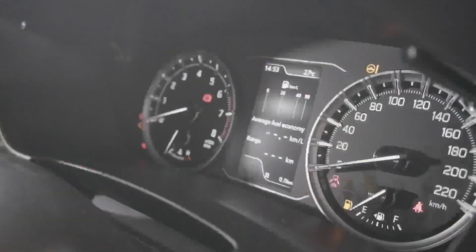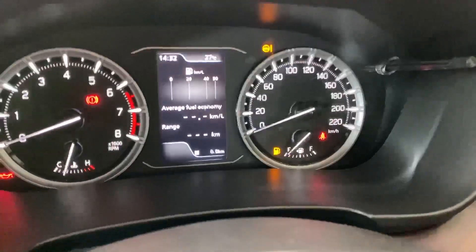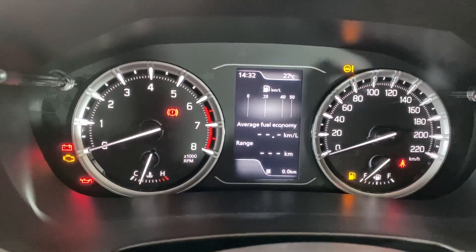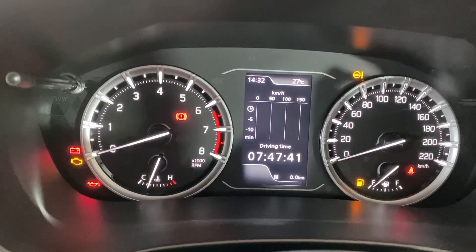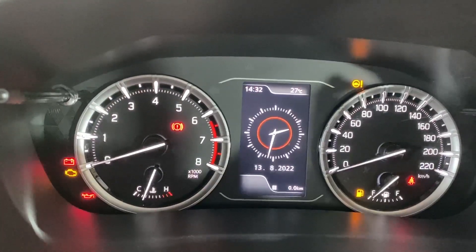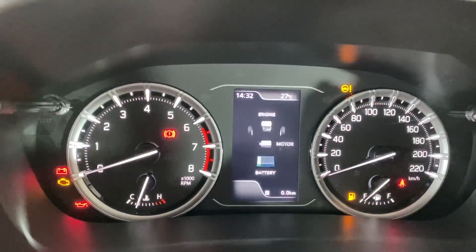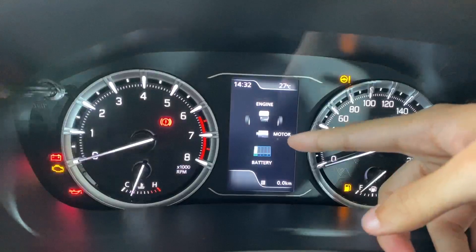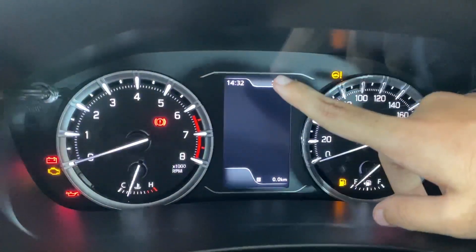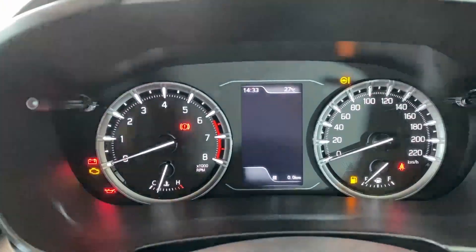Looking at the instrument cluster, you get analog dials which I personally prefer. There's a tachometer, speedometer, and a MID in the center controlled by a knob. The MID shows average fuel economy, range, a km/l graph, driving time, speed graph, idle stop time, fuel saved, clock with date, a G-force meter, power and torque meter, and real-time acceleration and braking graphs. There's also a mild hybrid system indicator showing battery and motor charge status.